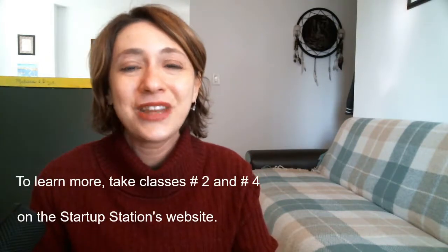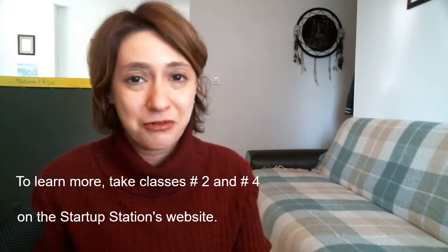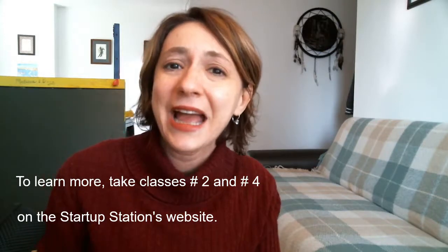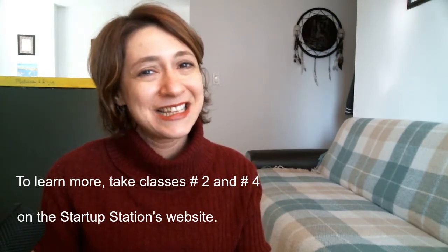To learn how to build a financial model, please go to www.thestartupstation.com and look at our curriculum. And of course, you can contact me at victoria@thestartupstation.com as well. Thank you for watching and I will see you next time.